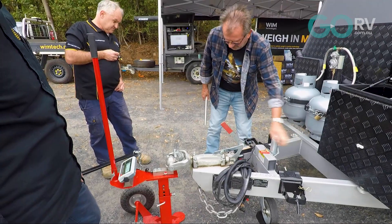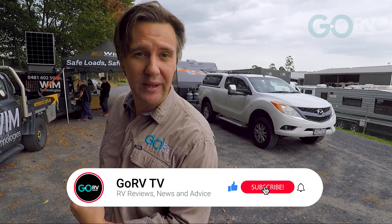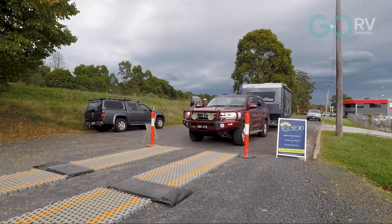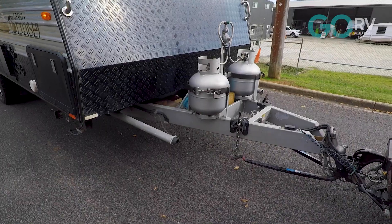They're also checking, importantly, the ball weight. First of all, we're going to go and have a chat with Bernie — he's brought his caravan down, towed by a 200 Series Land Cruiser. This is Bernie, he's a local to the area, and he has brought down his Grand Cruiser Caravan to have it weighed to make sure that it's within spec.